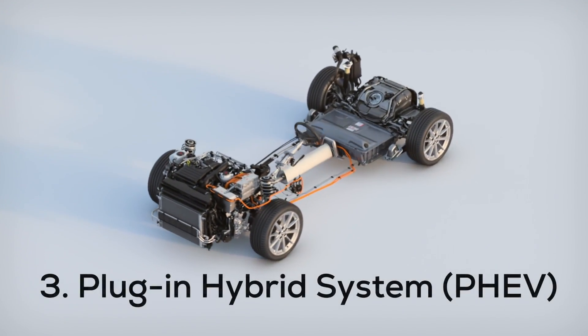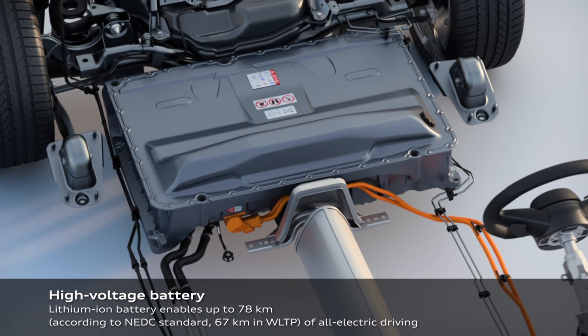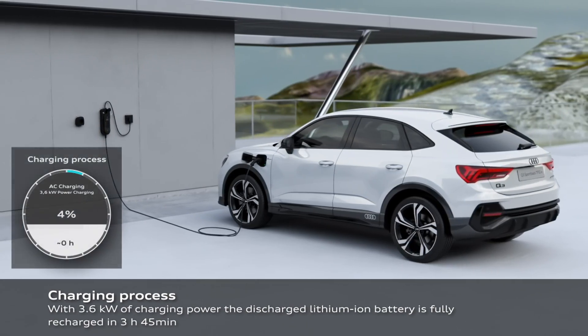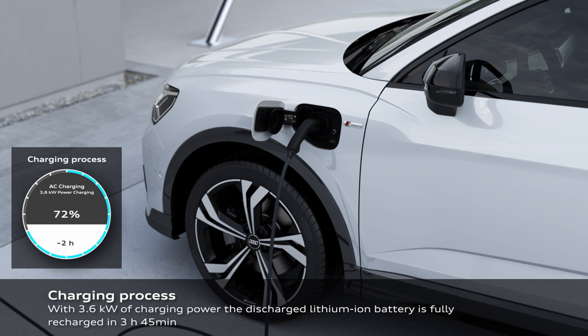Now let's go to the third one — my favorite — the plug-in hybrid system. Plug-in hybrid cars have a much bigger battery, usually between 13 and 18 kilowatt-hours. The great part is that you can charge the car through a cable, so not only will the battery recharge as you drive like in a regular hybrid, but you can also plug in the cable at home.